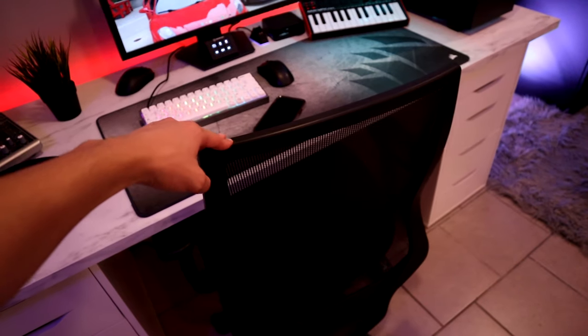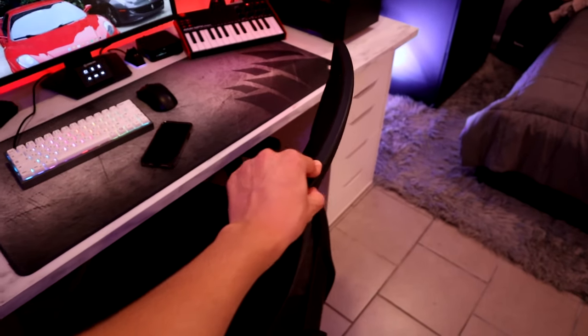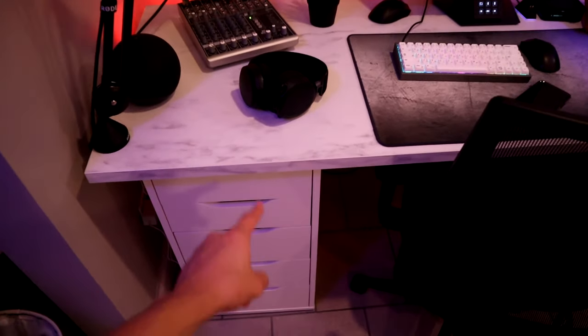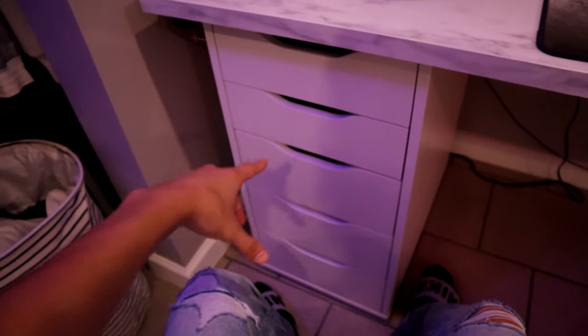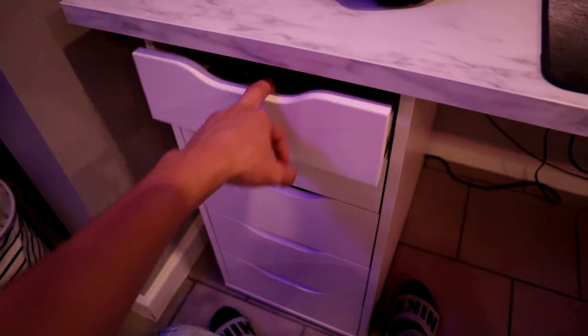For my chair I have no idea where it's from — my dad got it for me but it looks like any normal office chair. For my desk I got it from IKEA: two Alex drawers in white and a countertop with a marble effect on it. I'm only going to show you guys what's inside the Alex drawer because it has some interesting things you might like.